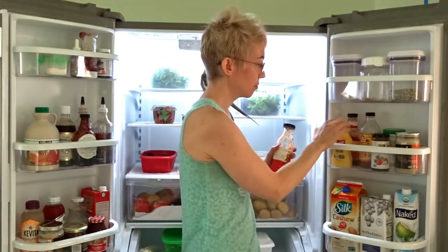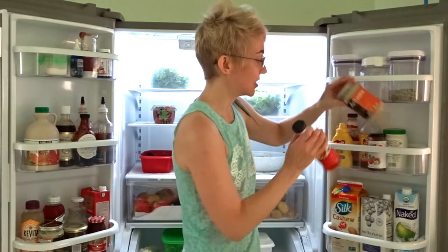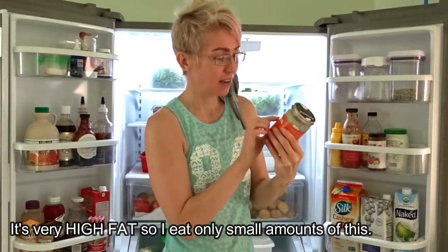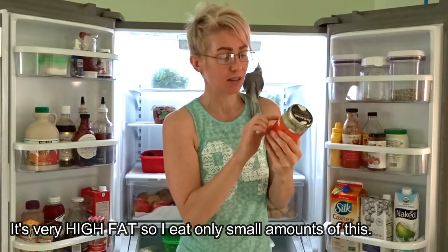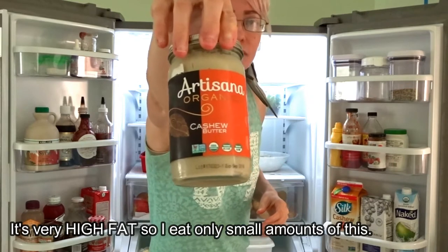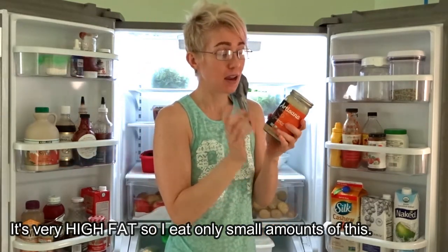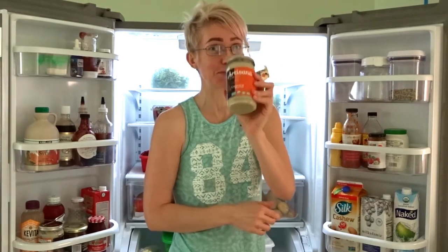And this is just mustard, barbecue sauce, apple cider vinegar, strawberry jam — and oh my gosh, this is my favorite. I'm completely addicted to this. This brand — the Artisana cashew butter. It is so, so good. I put it in my oatmeal cookies, my oatmeal, my waffles — I put it in everything. It's super, super delicious.